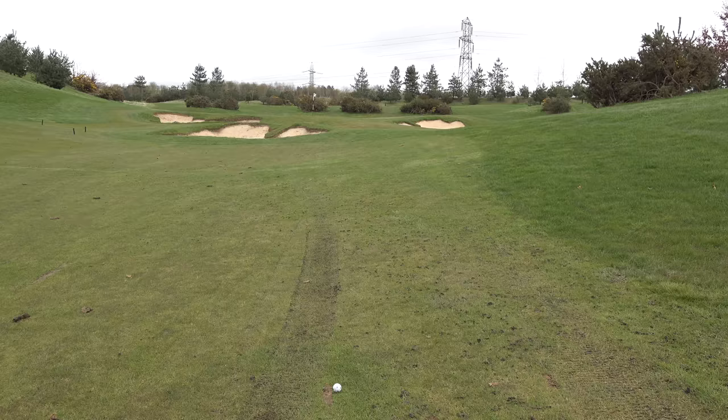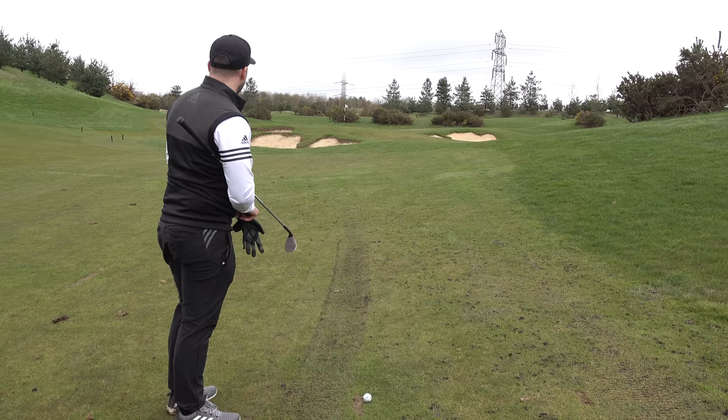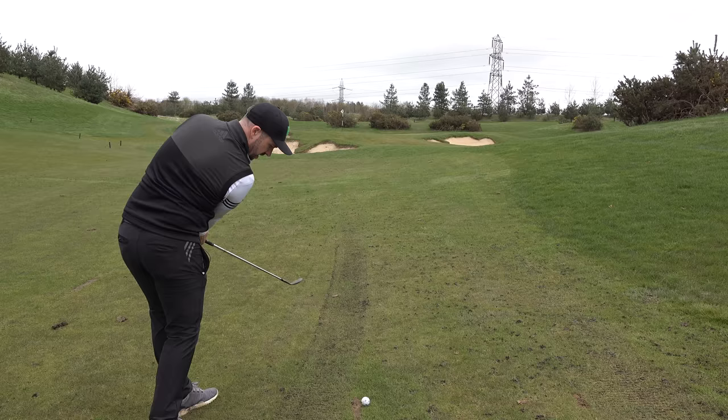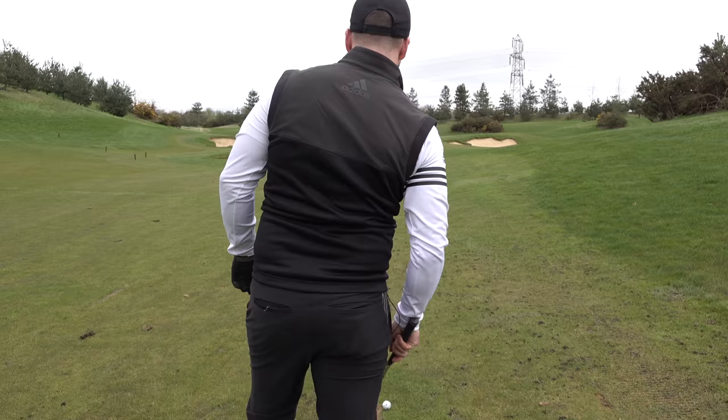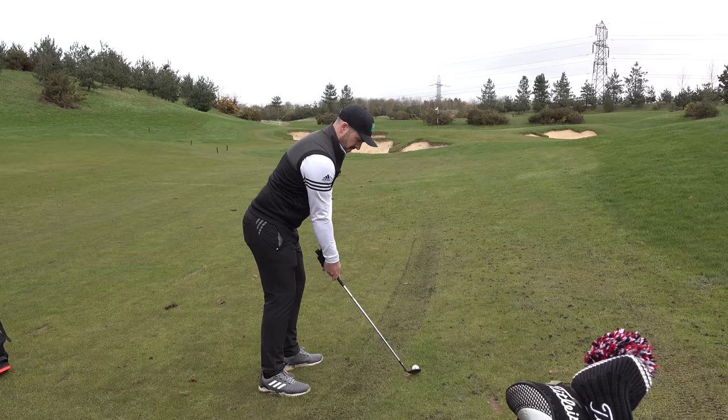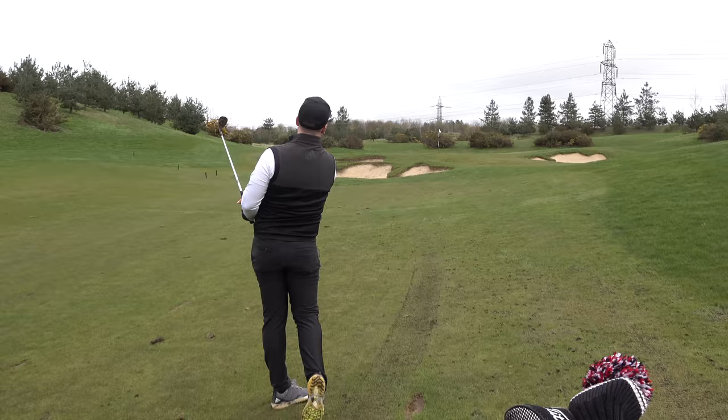Pete after a great drive found the fairway. It's just a little bit wet in parts - the weather here in the UK at the start of the year has been somewhat abysmal. Pete's got 65 yards to the flag, going to go with the little lob wedge - just a half swing, trying to get a little bit past the pin on this one. Ball above the feet.